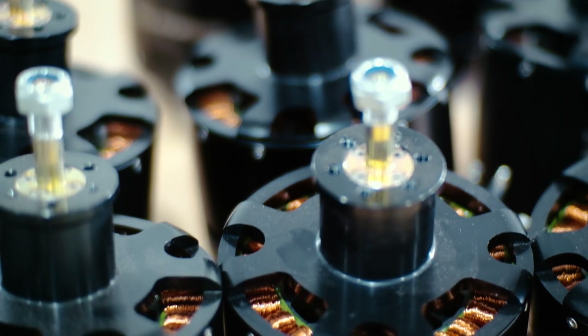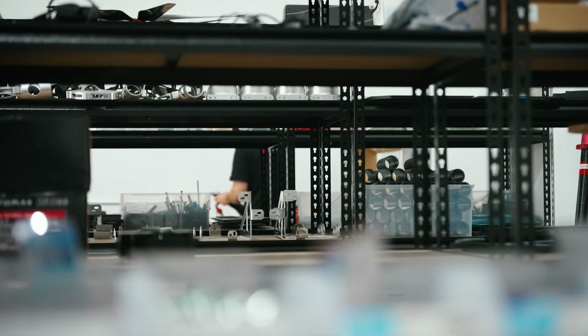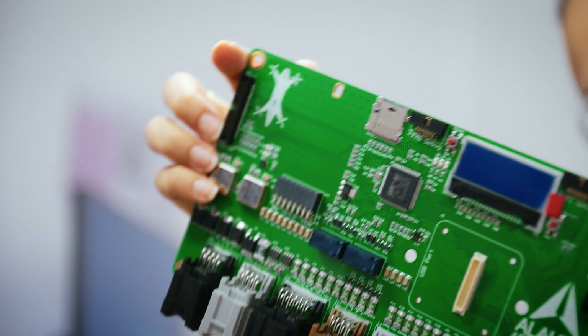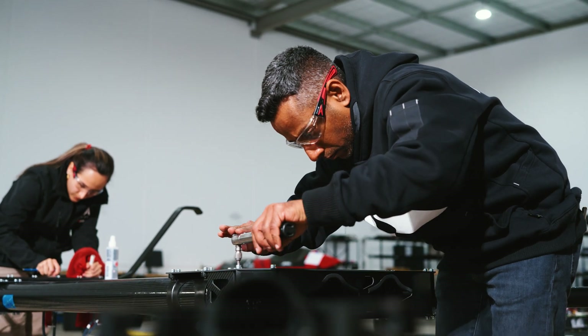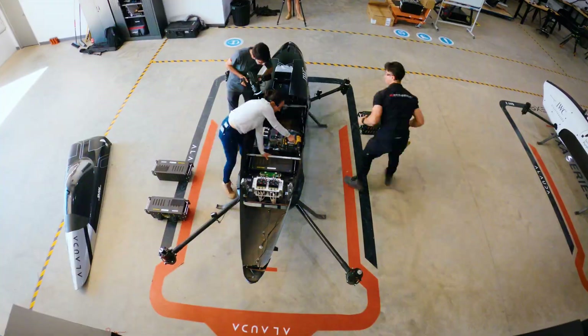Like any other manufacturing process, we need to make sure that all the parts are in stock so we can start building. Once we have everything ready for production, it would take approximately one week to build one speeder — so from scratch, we're talking about from the carbon tubes to skins.